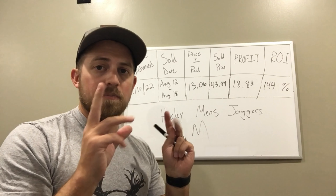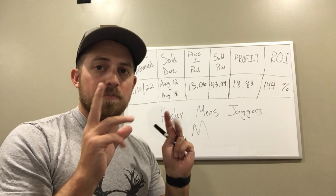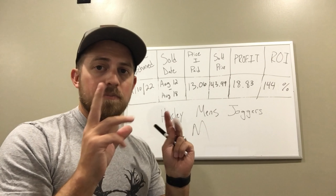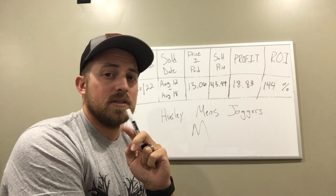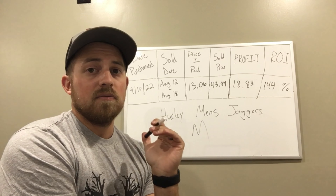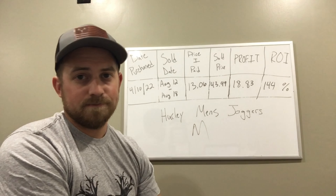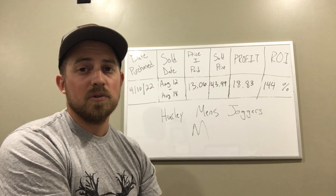Coming up next we have some Haggar pants, some Under Armour shirts, Nike football gloves I scored at Hibbett's, a new item I briefly mentioned in my last video, and some Nike Dri-FIT two-piece sets I picked up from TJ Maxx. Those were hit hard by price tankers but I held through and got my price. Always avoid being a price tanker — though I'm guilty of it too sometimes. Let's keep it going.